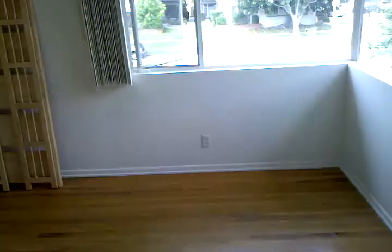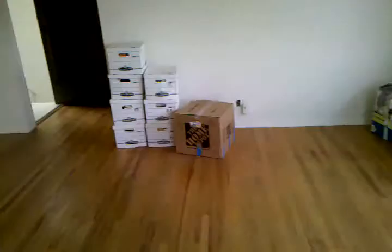Now we're coming back — Ramon is bringing in boxes. Here's the guest closet, and then now, behind the entrance, here's the other half of the place.